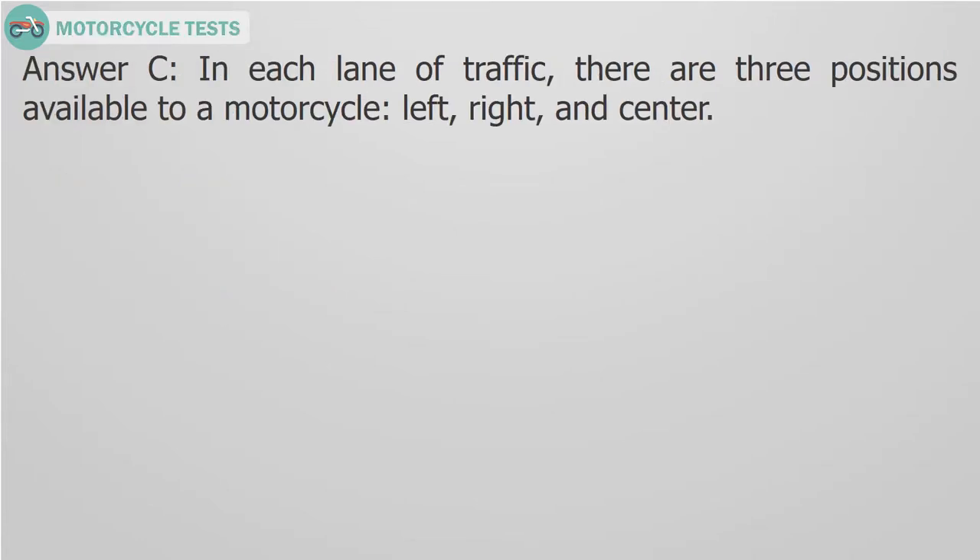Answer C. In each lane of traffic, there are 3 positions available to a motorcycle: left, right, and center.